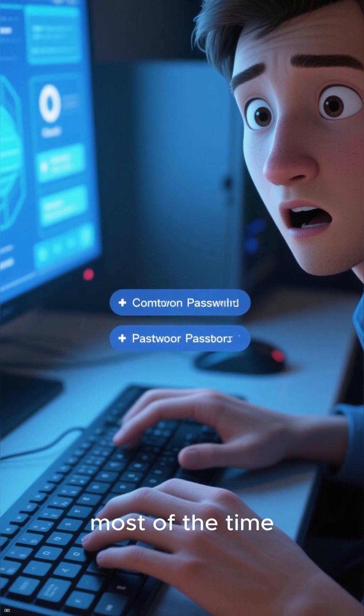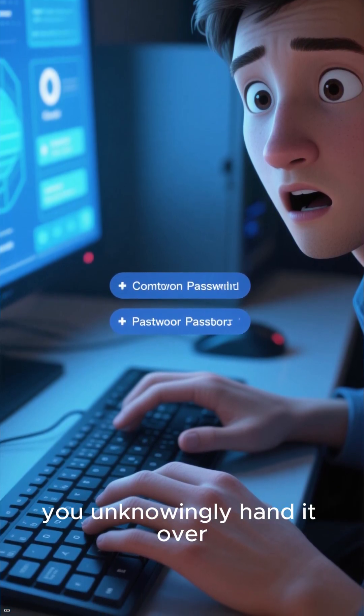Here's the scary part: most of the time, your password isn't stolen — you unknowingly hand it over.